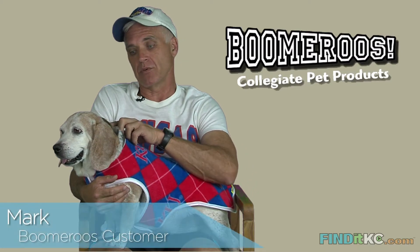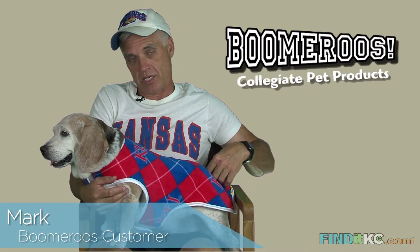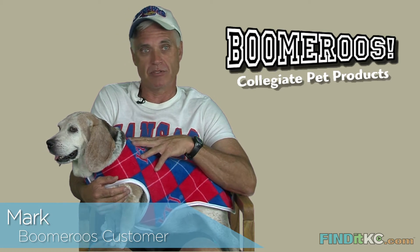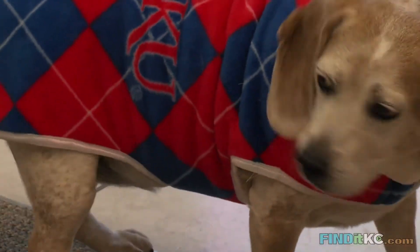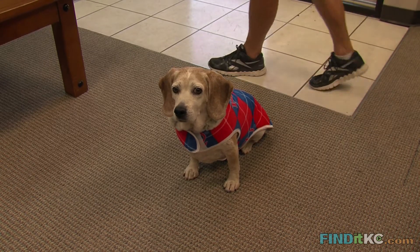I measured with a tape measure at home, head to tail and the other measurements, and I gave them to her and she made it. I picked it up and I was just flabbergasted at how soft it is — it's just a great coat for her.